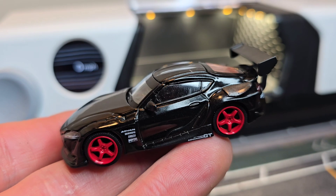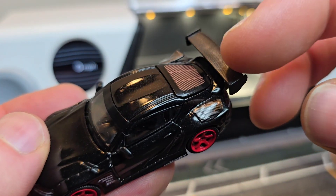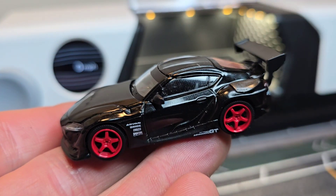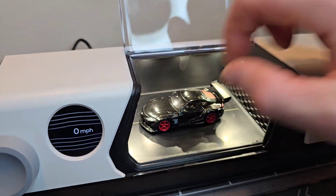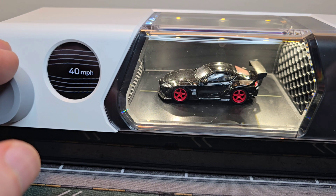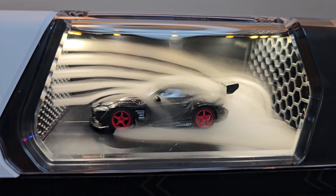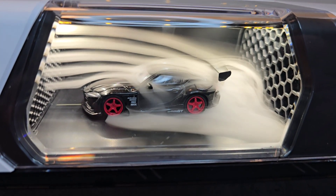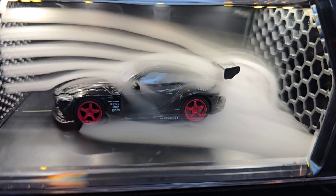Now let's try this Toyota Supra made by MINI GT. It has a little bit higher wing and also these small ones here on the side. What is the effect? We start slow again — that is looking fantastic. Also the small wings on the side are having an effect.